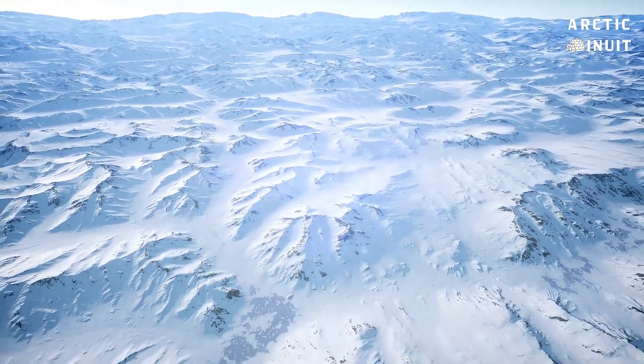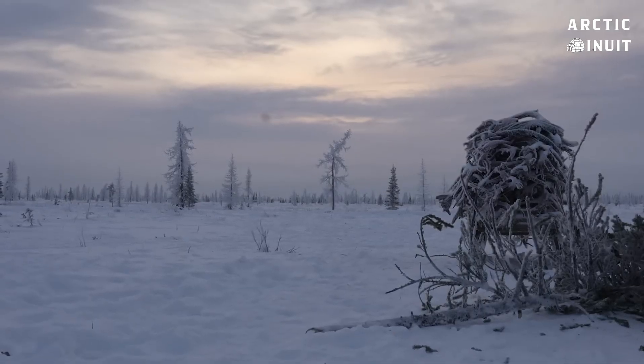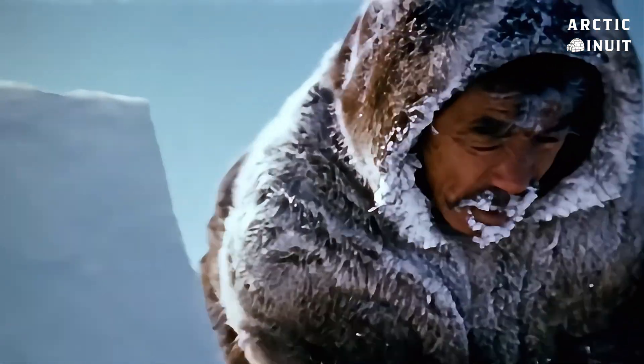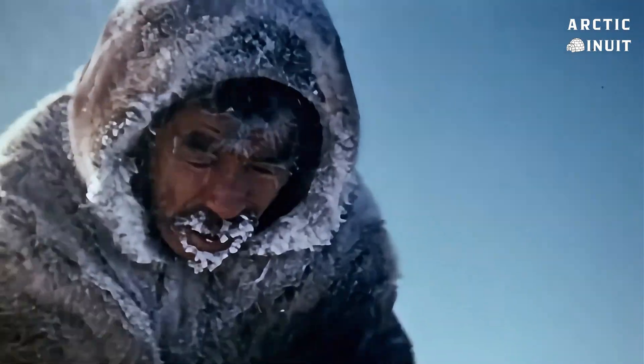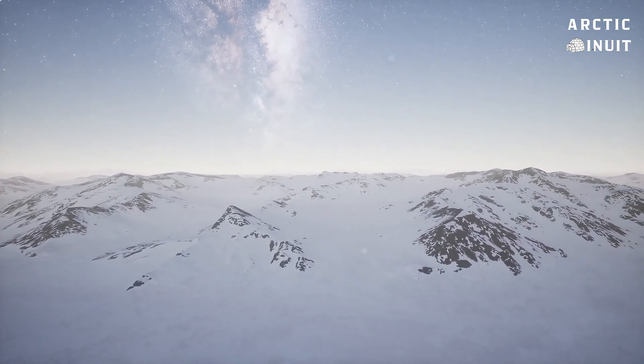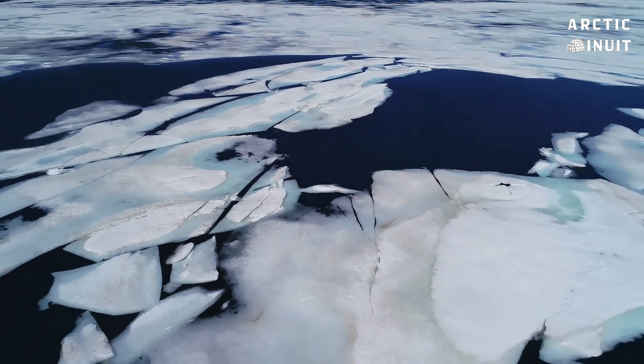It's like a white desert — endless stretches of ice and snow. The wind howls and slaps you mercilessly in the face. The air is so cold that your breath freezes before it leaves your lips. Survival in such an environment seems almost impossible, but there is a people who have lived here for thousands of years: the Inuit.